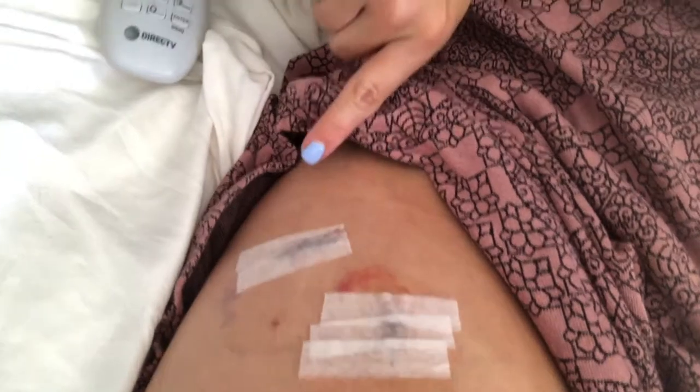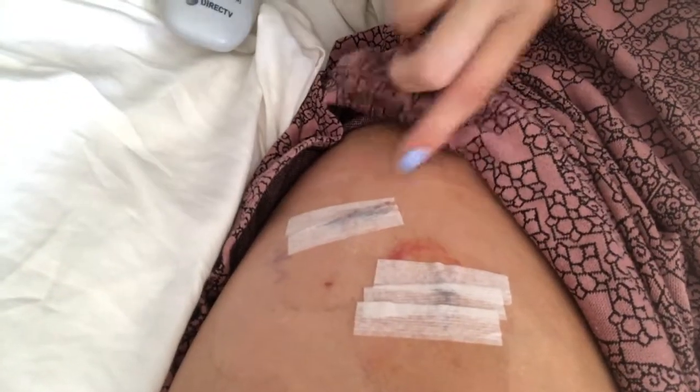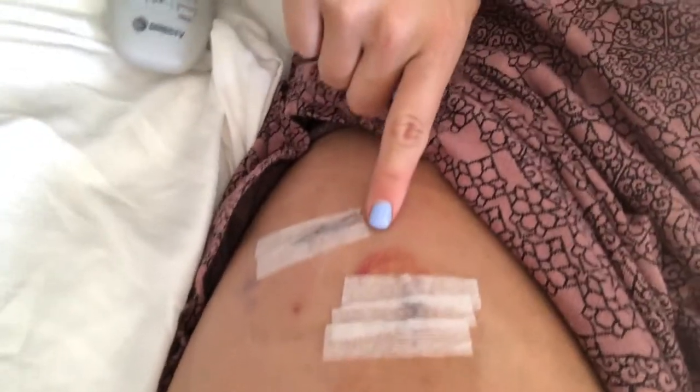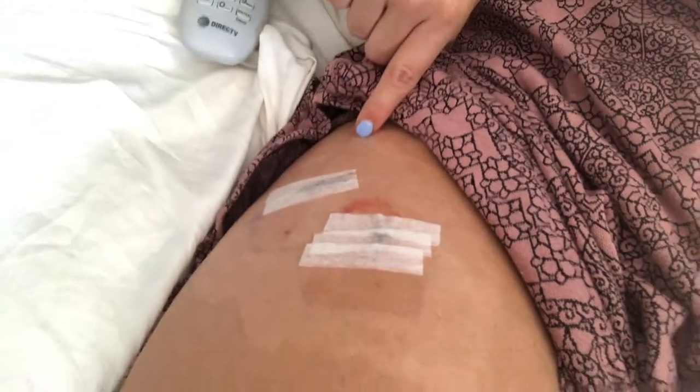I don't have any bruising or discoloration. The only discoloration you'll see is where my bandages were — my skin is a little lighter there. I do have some redness around one of my stitchings, and I'm not sure if that's from one of the tools they used or just the way my body reacted to the surgery. So this is what it looks like — I just have stitching here, and I only have two incision points. There's one dot here as well. Other than that, there's no other bruising around my leg.